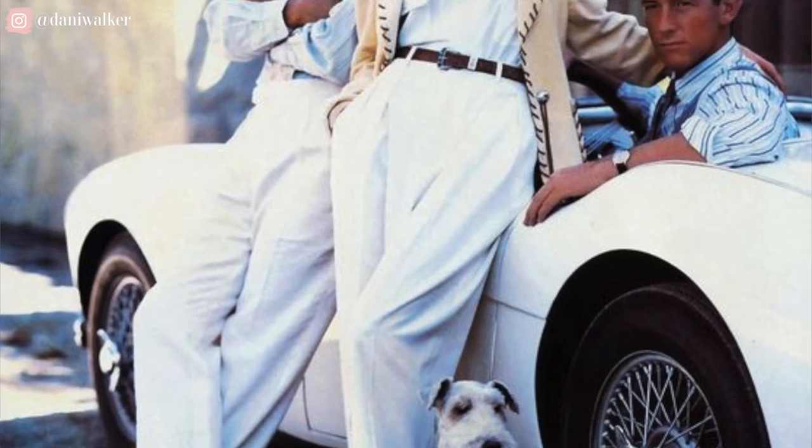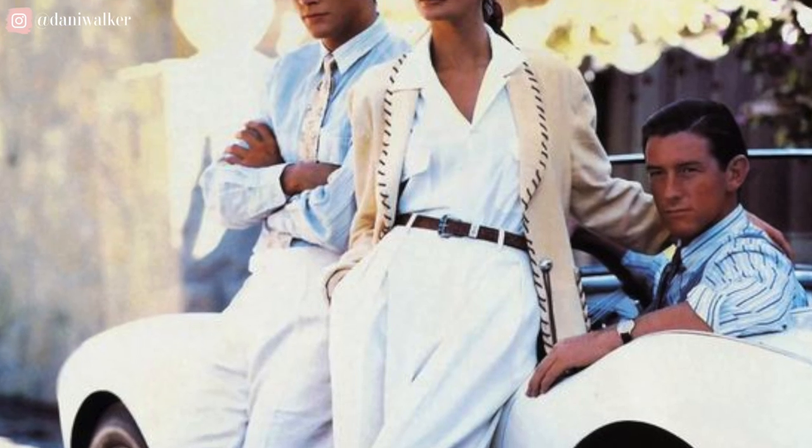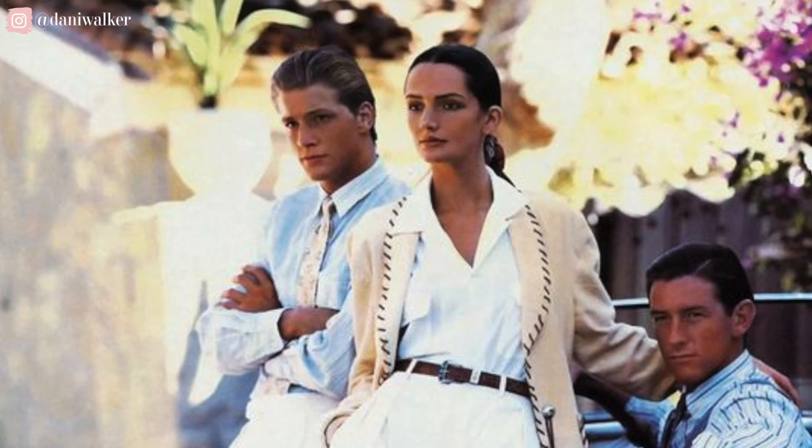Recently I went down a Pinterest rabbit hole on old money aesthetics and I realized how easy it was to thrift many of these pieces. Since this episode is centered around thrifting, we're not going to focus so much on true old money brands — we won't have access to many of those at thrift stores — but we can definitely find pieces inspired by them.